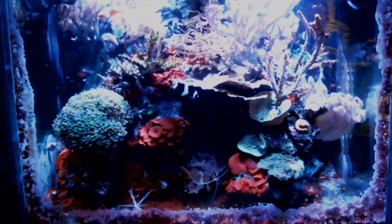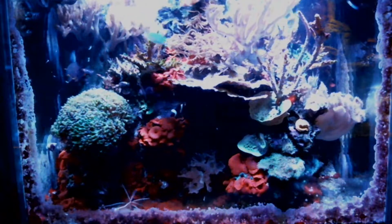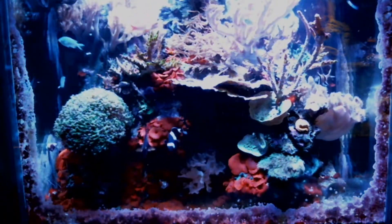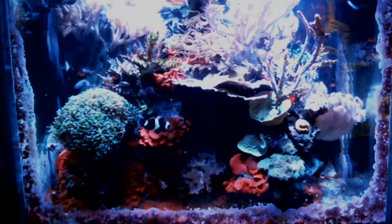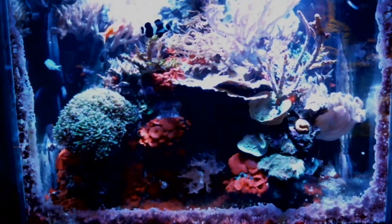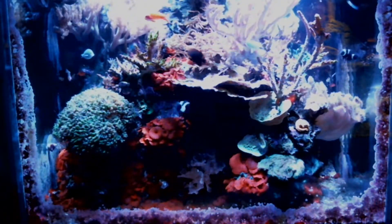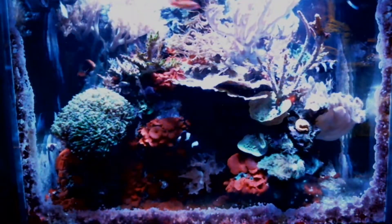Corals are really interesting animals because they grow much more like plants, but they are indeed animals. They're communal creatures — they're made up of lots of individual animals that are all one organism. There's a neat way to propagate them by breaking them into pieces and having each new little piece grow into its own coral. Perhaps at some point I'll be able to do a little fragging seminar and show you all how to break corals apart and propagate them.